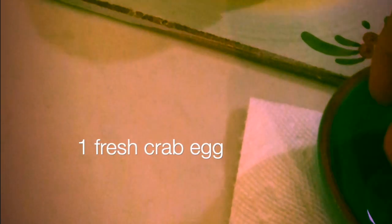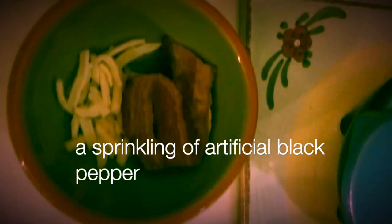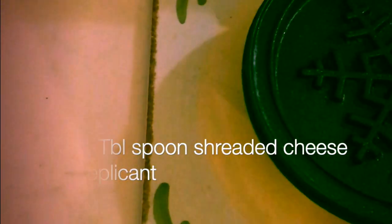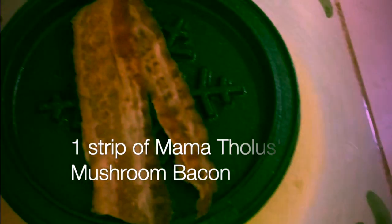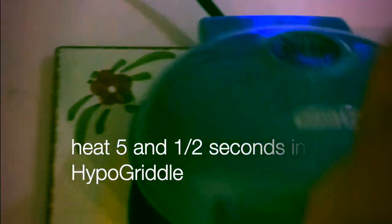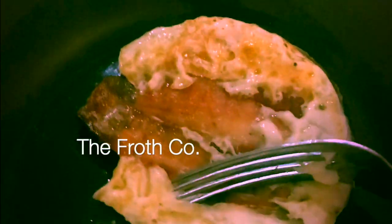Here's the recipe: one fresh Cydonia Farms crab egg, a pinch of Mons salt, a sprinkling of artificial black pepper, one tablespoon of shredded cheese replicant, and one strip of Mama Tholas's crispy mushroom bacon. Heat for about five and a half seconds in your handy-dandy hypo-griddle by The Froth Company.